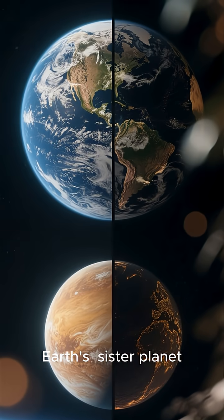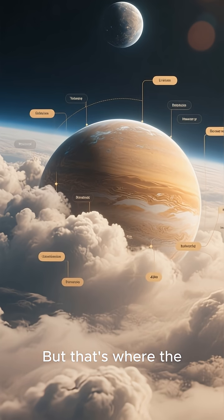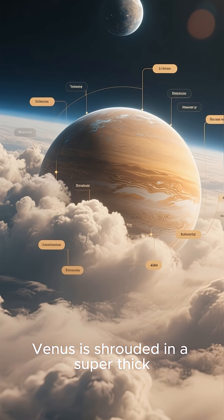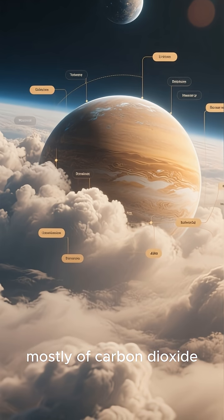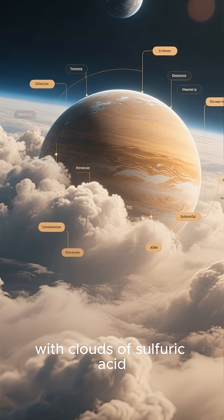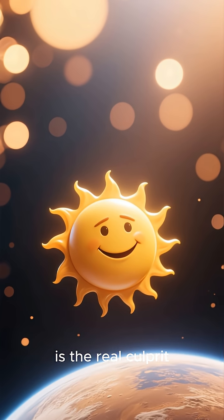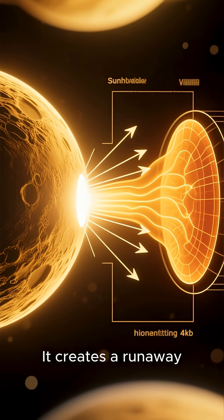Venus is often called Earth's sister planet because they're similar in size and mass, but that's where the similarities end. Venus is shrouded in a super-thick toxic atmosphere made mostly of carbon dioxide with clouds of sulfuric acid. Sounds pleasant, right? This dense atmosphere is the real culprit behind the extreme heat.